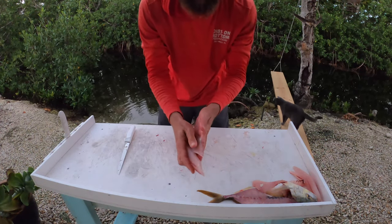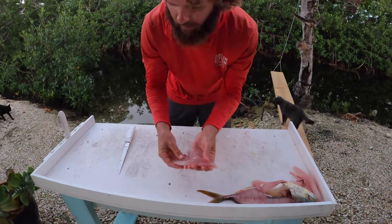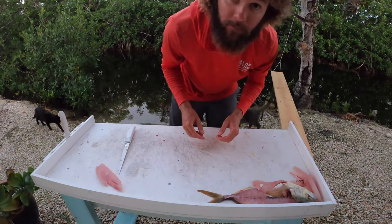And there we are — beautiful white meat. See you in the kitchen.